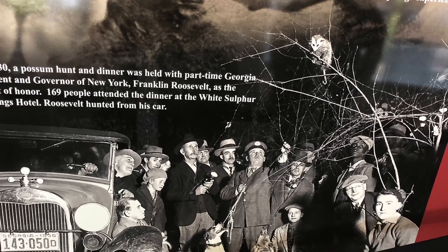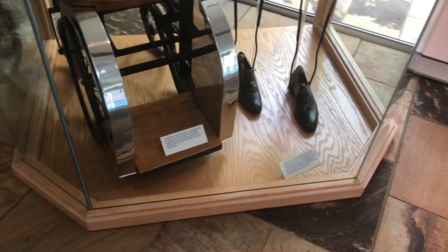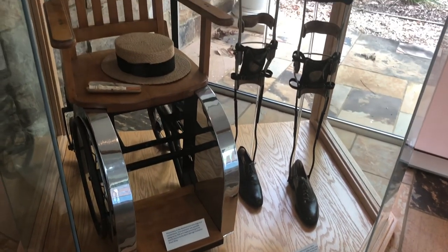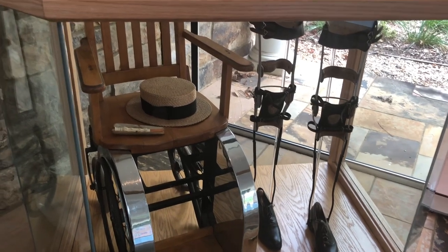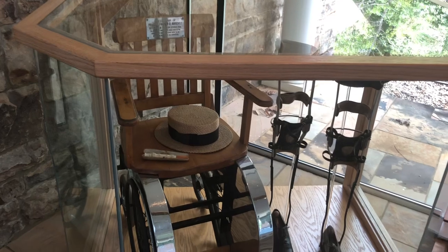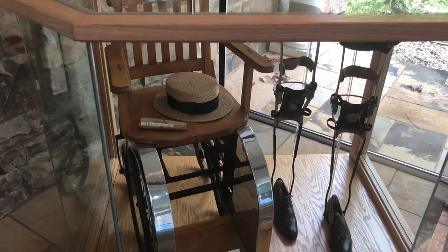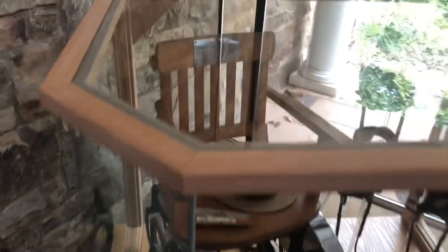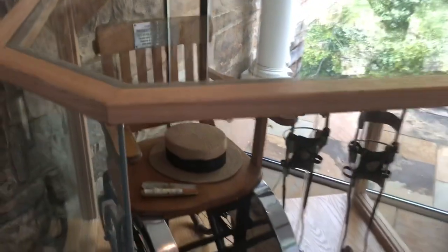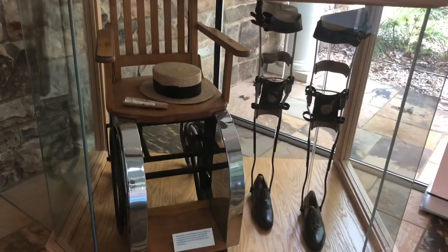It didn't cure him, but the waters brought him a lot of comfort. One of the guides pointed out the fact that it's a much smaller, more makeshift-looking wheelchair — because they actually designed it out of one of his favorite chairs. The arms would come off and it was much smaller than a traditional wheelchair because it was meant to go in and out of an elevator lift. It's one of the first things you see — really cool.